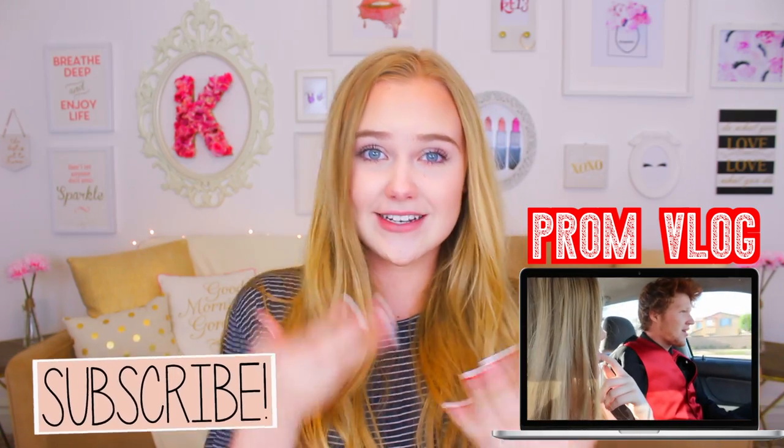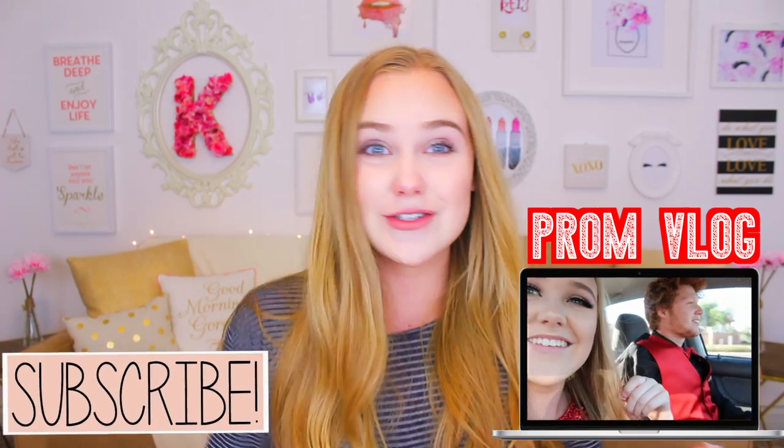I also just went to prom, so if you'd like to see prom videos, check out that channel. Super exciting and fun. I'm now obsessed with vlogging, so go check it out. I'll have it linked down below and in the card section.